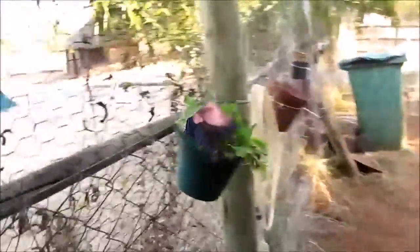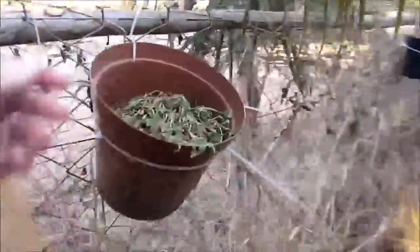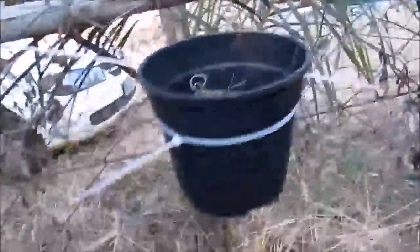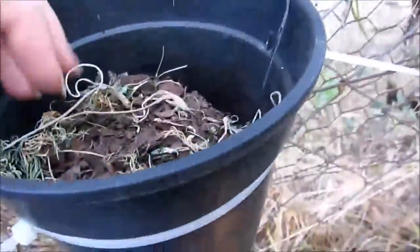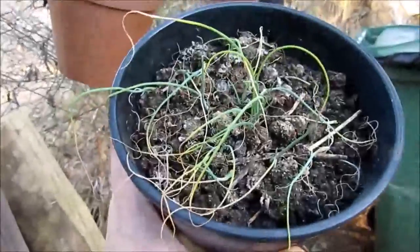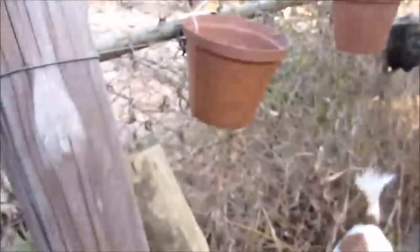Inside here, the lettuce is still doing fine because it's under the roof. These other guys all died with the last frost — I'll just have to pull everything out. There was a little bit of herb, some oregano, some dill, lettuce — dead. Spring onions: some of them died, some didn't. More lettuce, dead.